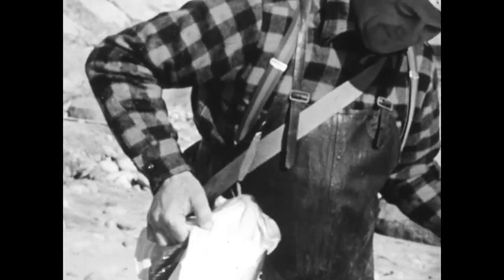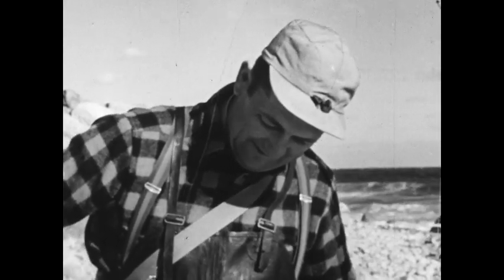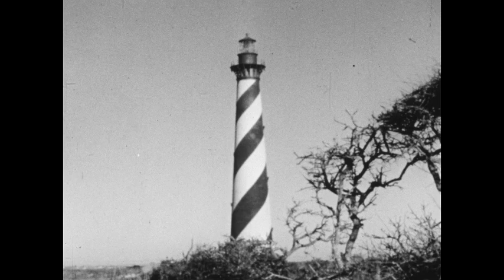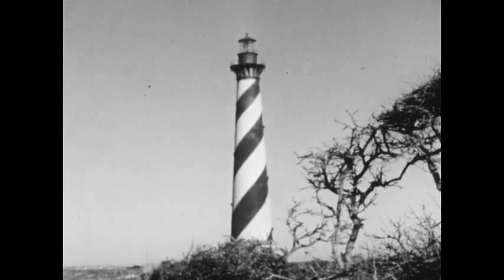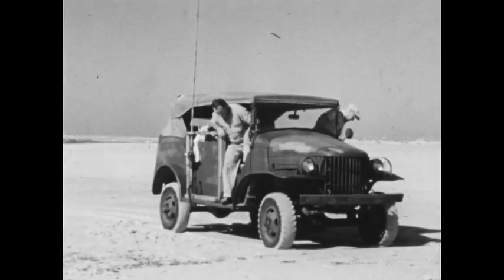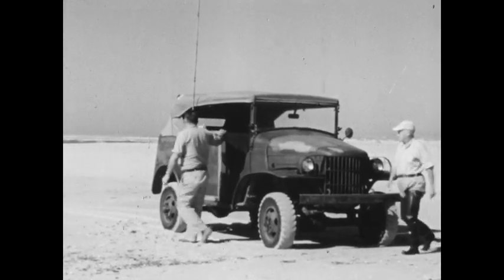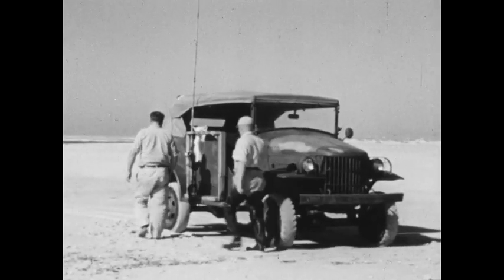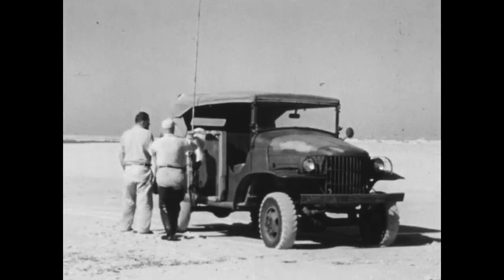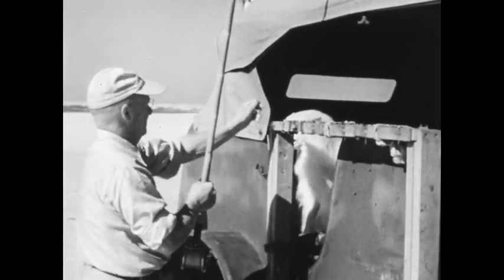Another lighthouse at Cape Hatteras, North Carolina, looks down upon a long stretch of famous surf fishing coastline. This lovely beach of yellow sand is one of the finest channel bass sections on the Atlantic coast, and with a specially equipped car as our operating base, we're going to see just how another expert gets results.